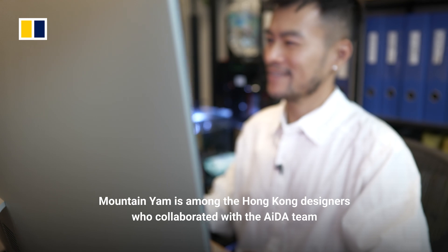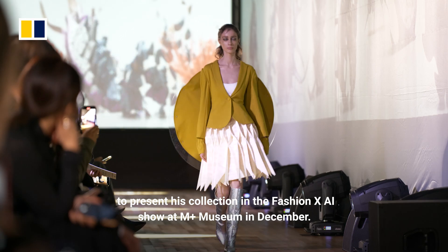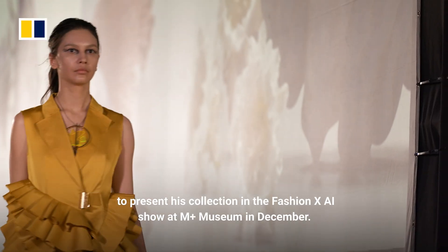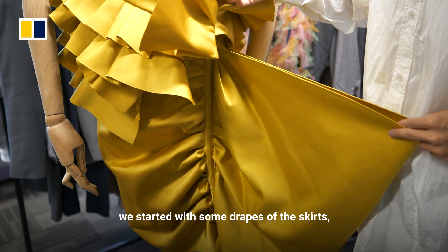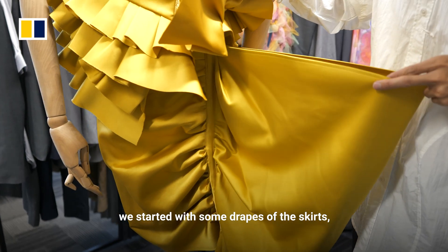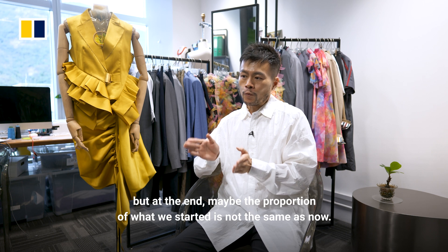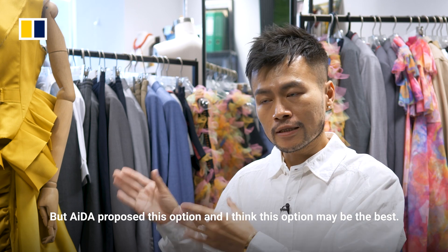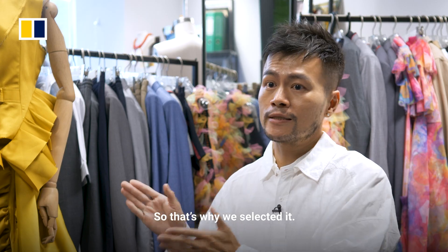Mountain Yam is among the Hong Kong designers who collaborated with the ADA team to present his collection in the Fashion Cross AI show at M Plus Museum in December. For this outfit, we started with some ruffles and some drapes of the skirts, but at the end the proportion of what we started is not the same as now. ADA proposed this option, and I think this option may be the best — that's why we selected it.